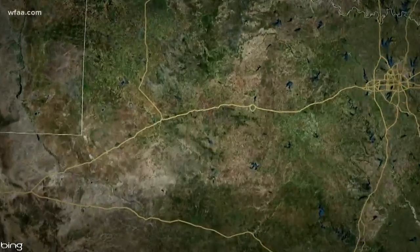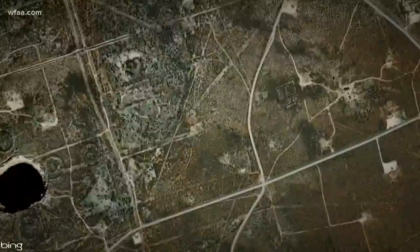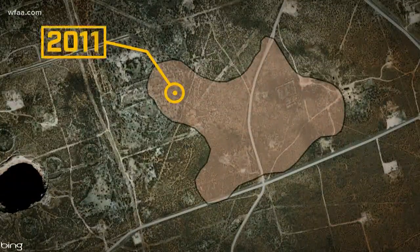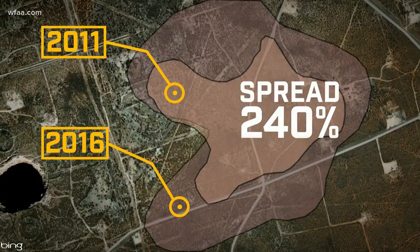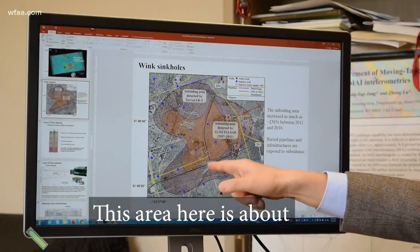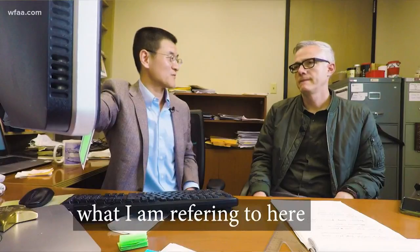Here's a good look at what he's talking about. This is an old oil well site. The tan area shows sinking from 2011, the brown area is from 2016. In that time, the sunken area has spread almost 240 percent. The sunken area here is about 50 centimeters per year — right at that crossroads where those two roads meet, it's sinking 50 centimeters a year.